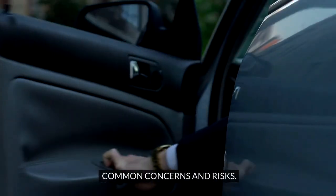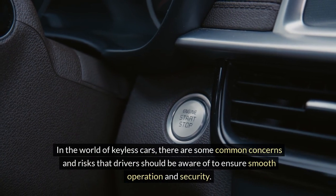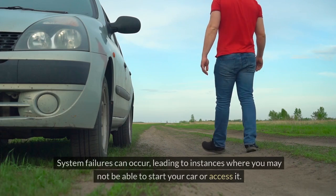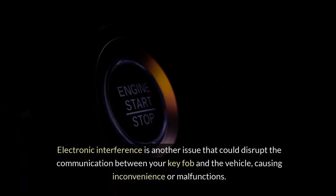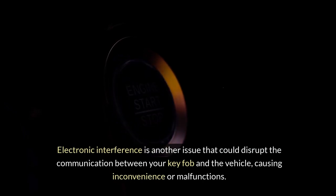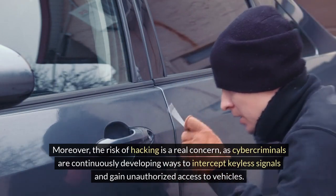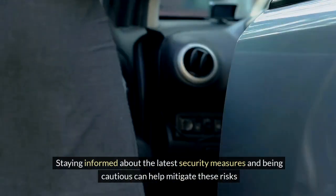Common concerns and risks. In the world of keyless cars, there are some common concerns that drivers should be aware of. Keyless technology, while convenient, comes with potential risks: system failures can occur, leading to instances where you may not be able to start or access your car. Electronic interference is another issue that could disrupt communication between your key fob and the vehicle. Moreover, the risk of hacking is a real concern, as cybercriminals are continuously developing ways to intercept keyless signals and gain unauthorized access. Staying informed about the latest security measures can help mitigate these risks.